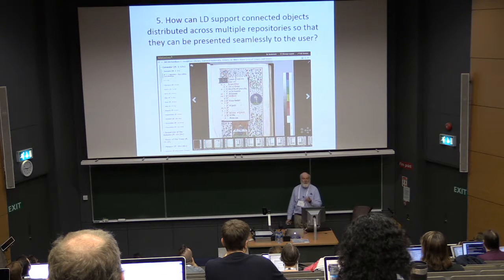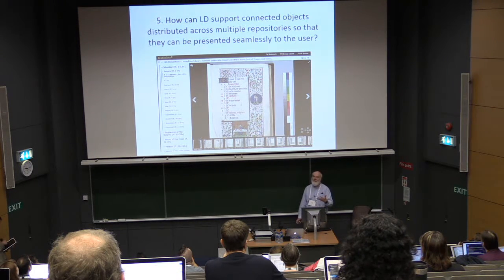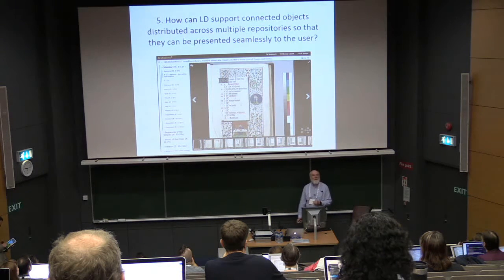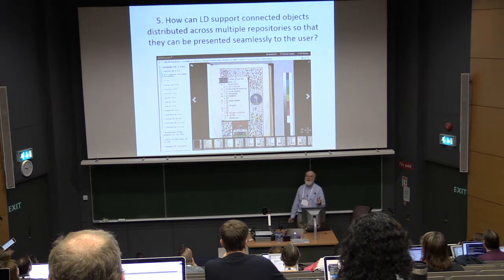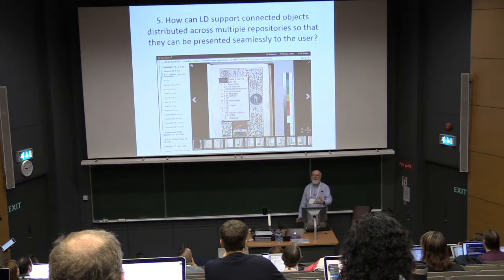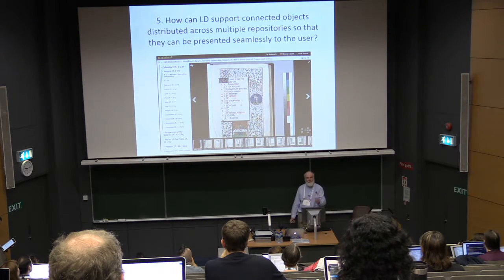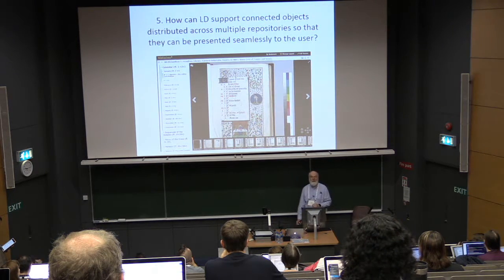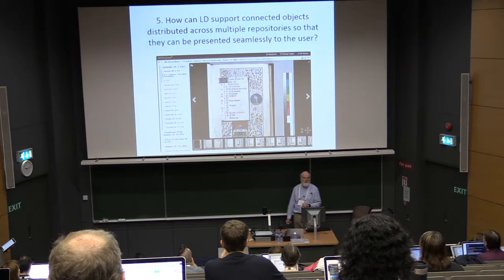Another challenge: how can linked data help you support connected objects distributed across multiple repositories so that they can be presented seamlessly to the user? IIIF with medieval manuscripts is a poster child for this, where you may have pages from a single manuscript across a bunch of repositories — you may even have fragments of the same page. You want to be able to assemble these things and use linked data to integrate information from a variety of repositories.